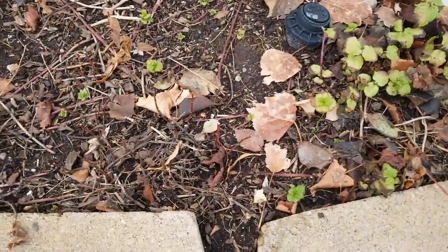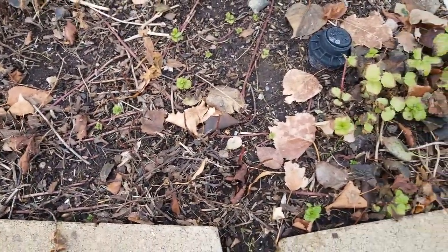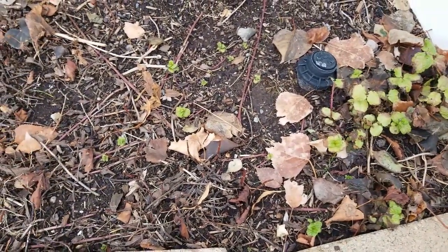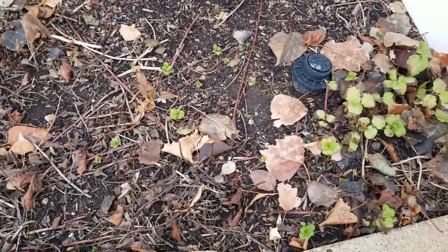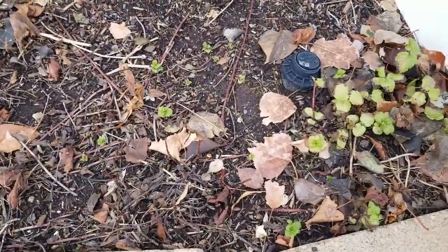Another place where I've seen a little bit of growth is my spearmint. I cut that back but I'm seeing new little green sprigs come up that I can use over the winter. It won't grow much more than this, especially as it gets colder, but I do have spearmint.